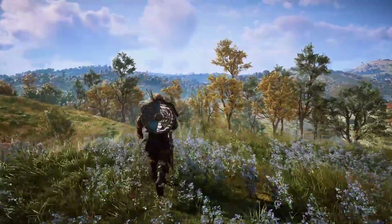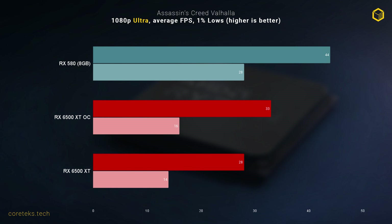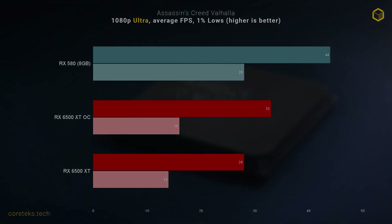Where things fall apart is when you exceed the 4GB VRAM buffer. Switching to 1080p ultra sees the 6500 XT get buried behind the old RX 580 8GB model. So this really isn't a card you can max graphics on — texture quality is likely the first thing you'll have to sacrifice for maximum performance, which is obviously not ideal.